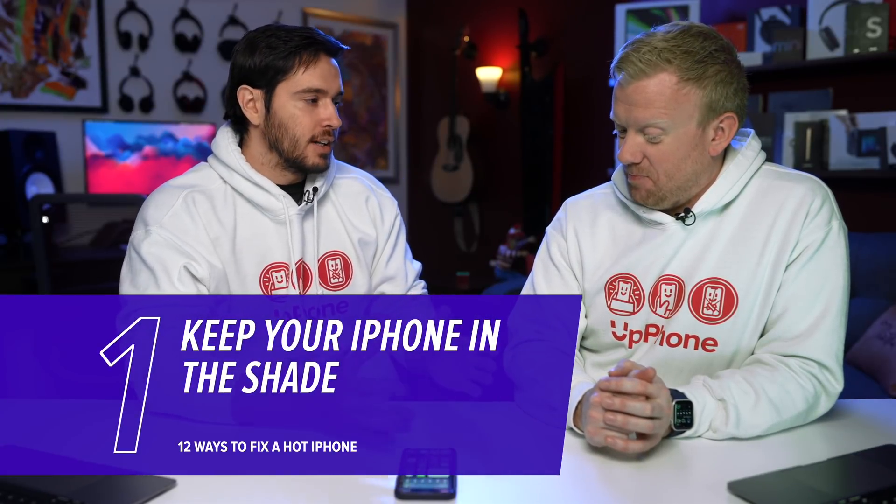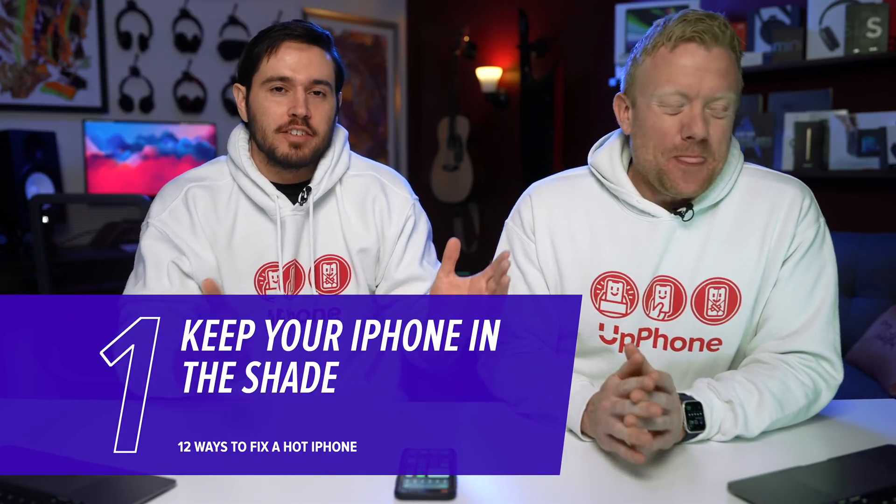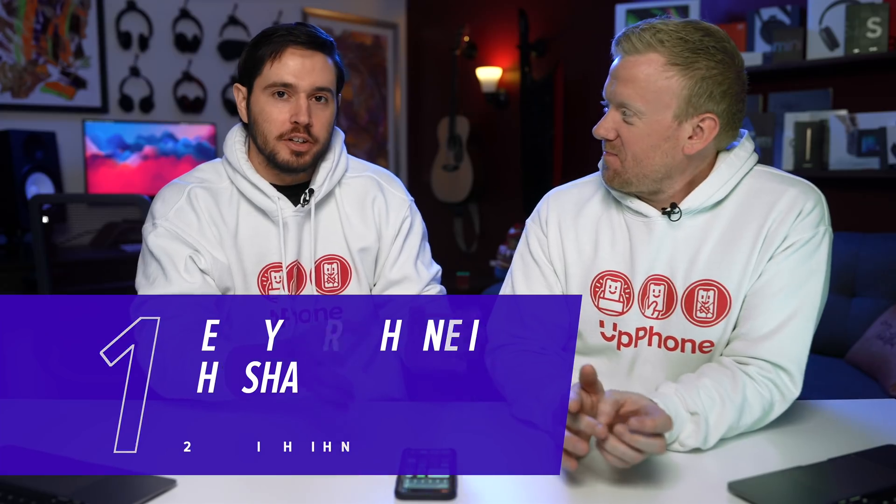So if your iPhone is really hot and you've left it out in the sun, try putting it in the shade. That's kind of the fix there. Don't leave it in your hot car. Treat your iPhone like you would your dog — you wouldn't leave your dog in the hot car, so don't leave your iPhone there either. So don't do that with your dog.